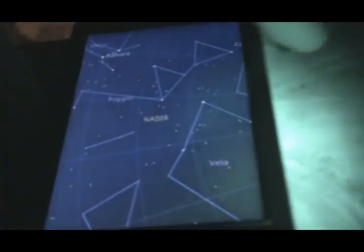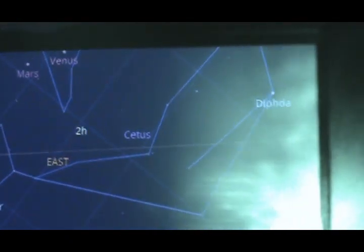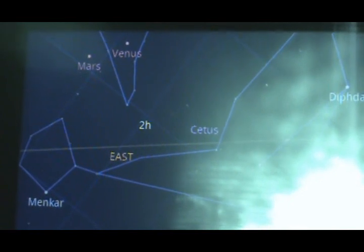As I move this phone around, it's going to show me what stars are in the sky for where I'm pointing the phone. First of all, let's get lined up with this star — come on, into focus — and now let's put my phone in front of it.